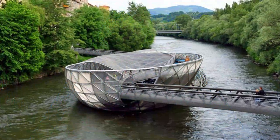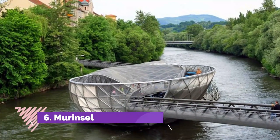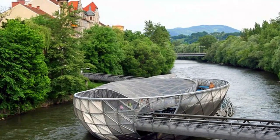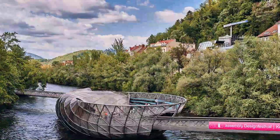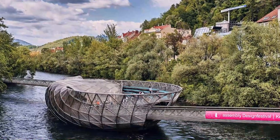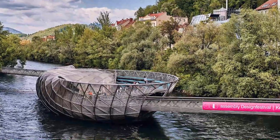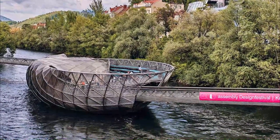Number 6: Murinsel. Another Graz landmark built to commemorate the city being granted the role of European Capital of Culture in 2003 is a man-made island known as the Murinsel, or Moor Island. Made entirely of steel and resembling a large upside-down seashell, it's really a 47-metre-long floating island in the middle of the River Mur, tethered to its banks by two footbridges.